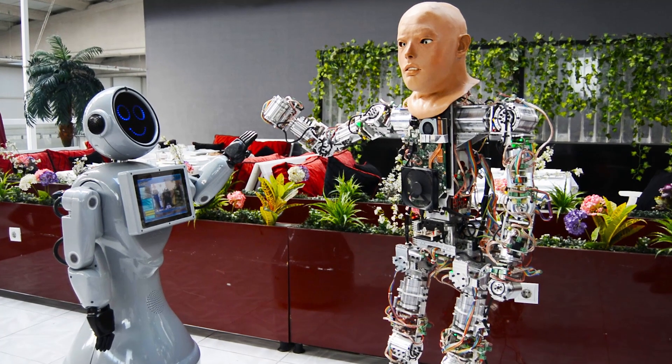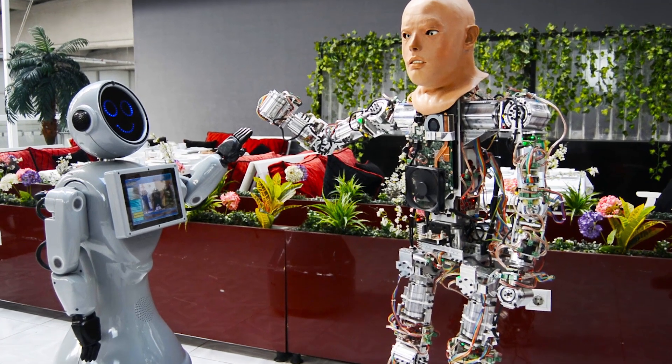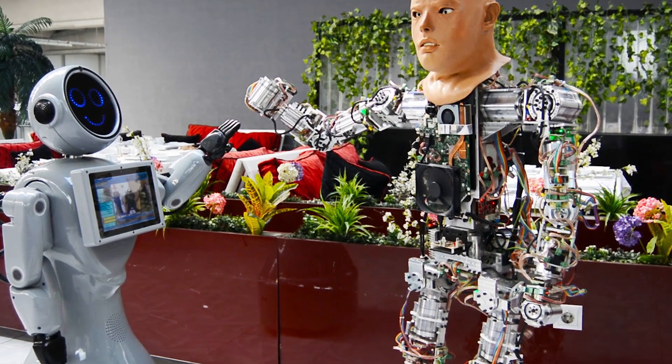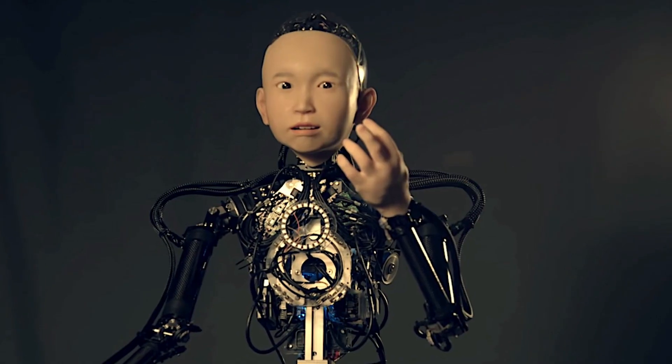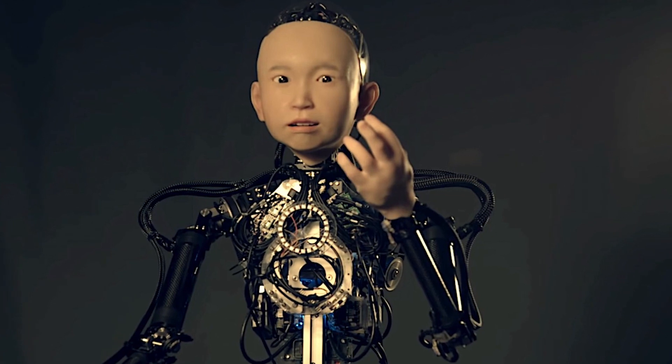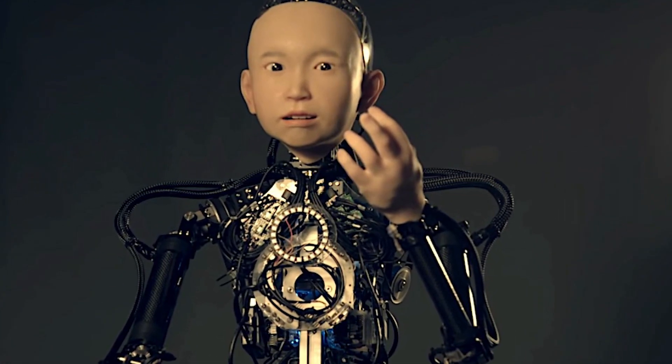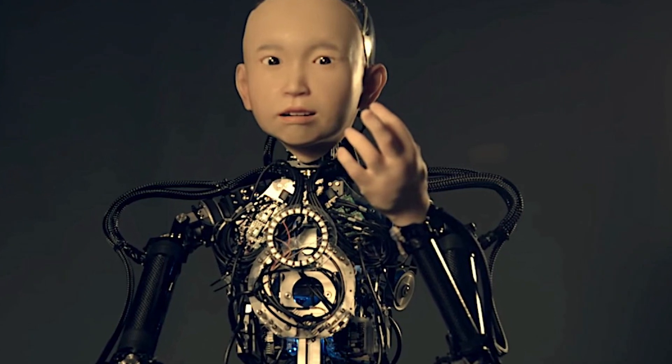Serena IV is also more nimble. Custom force sensors on the bottom of its feet help the robot step over uneven surfaces by adjusting the angle and position of each foot. Walking speed increased to 0.7 kilometers per hour from 0.3 kilometers per hour in the previous generation.